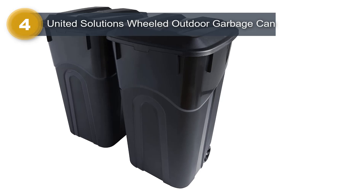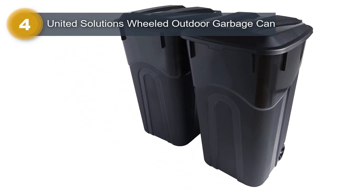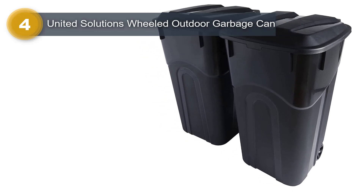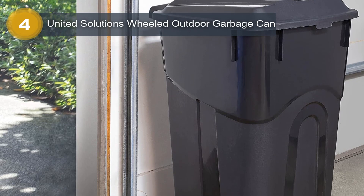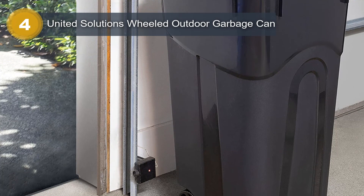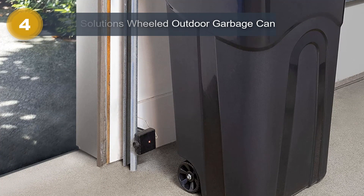Designed for outdoor use, this garbage can is ideal for spaces like garages and patios. Its rectangular shape allows it to fit neatly against walls or in tight spaces. The smooth finish enhances its aesthetic appeal and facilitates easy cleaning. With the United Solutions Wheeled Outdoor Garbage Can, you can effectively manage your outdoor waste in a convenient and stylish manner.